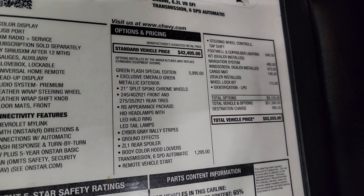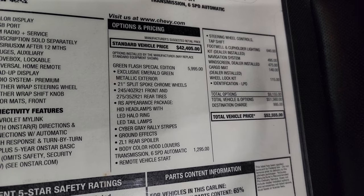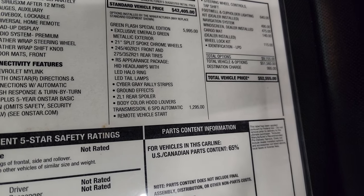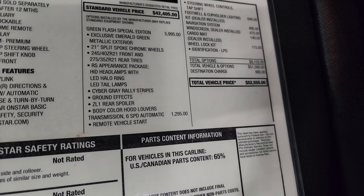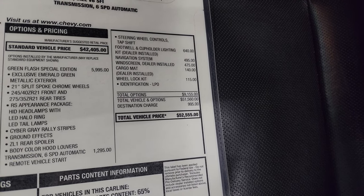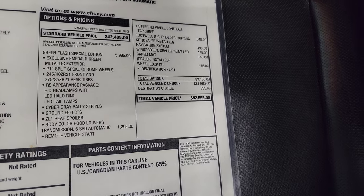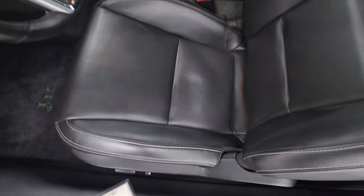You get the exclusive emerald green metallic exterior paint, 21-inch split-spoke chrome wheels — fronts are 245/40s and rears are 275/35s — the RS appearance package which includes HID headlamps, LED halo ring, and LED tail lamps, cyber gray rally stripes, ground effects, ZL1 rear spoiler, and body-color hood louvers. The six-speed automatic transmission is $1,295 and includes remote start. Total MSRP on this one was $52,555, so it was a pretty expensive car brand new, and being as rare as it is makes me wonder if it will go up in value.